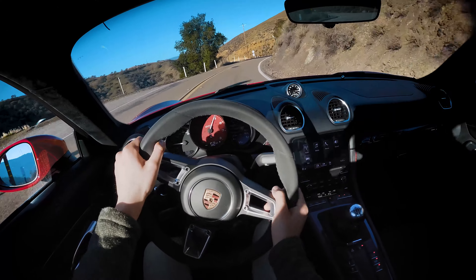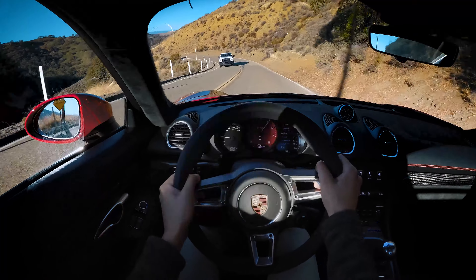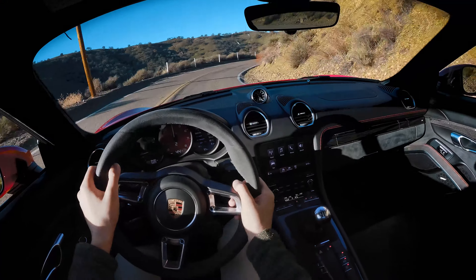Seating position in Porsches is always close to ideal. In the older generations, I didn't like the pedal placement, but in these newer generations, they have the pedal placement on lock.